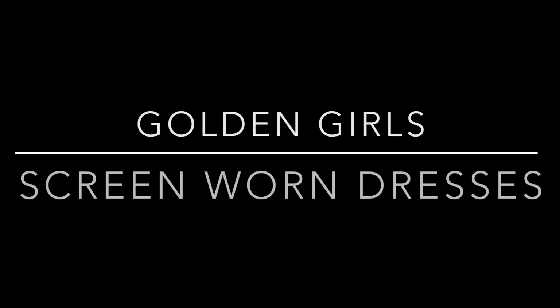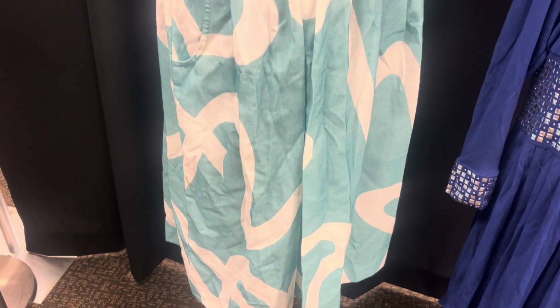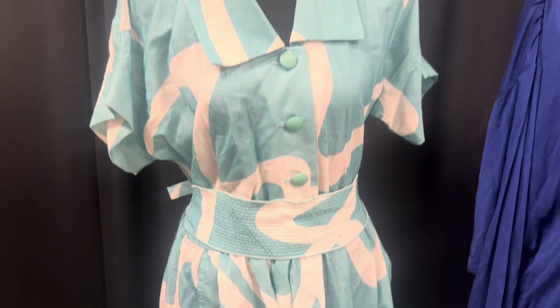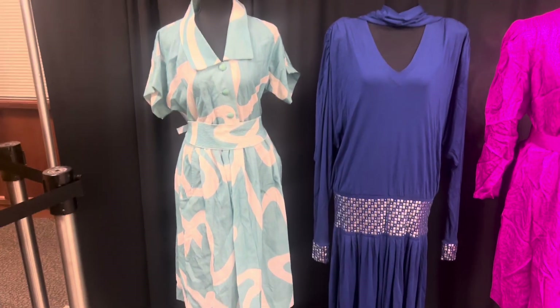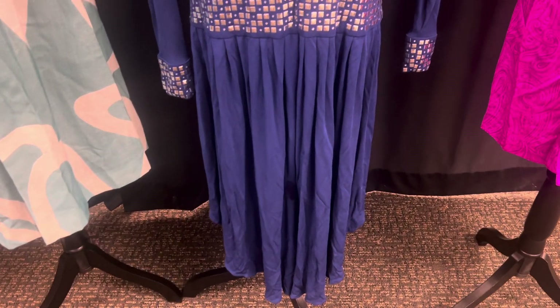Now in today's episode, we're not going to value toys — we're going to value these Golden Girls screen-worn dresses. I got these from eBay, from a lady who provided a Certificate of Authenticity showing they were actually from the show, but I need to find out which episodes they were in. This first blue and white dress was worn by Betty White. There were seven seasons of the Golden Girls and then one season of the Golden Palace, and this dress was worn in one of those episodes.